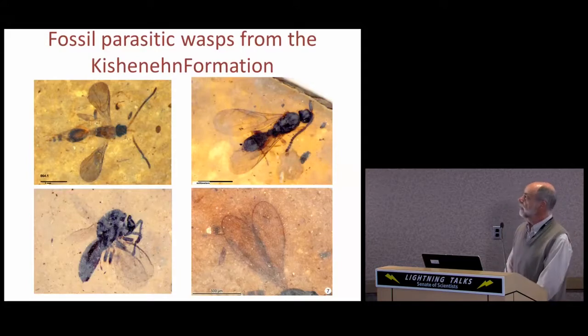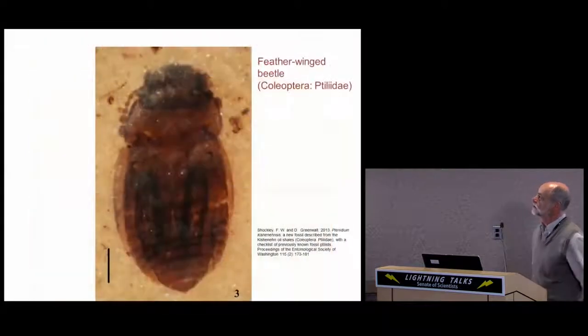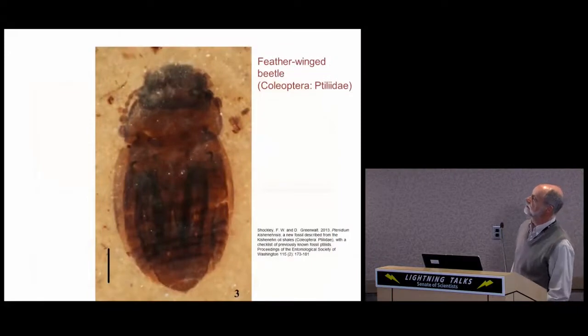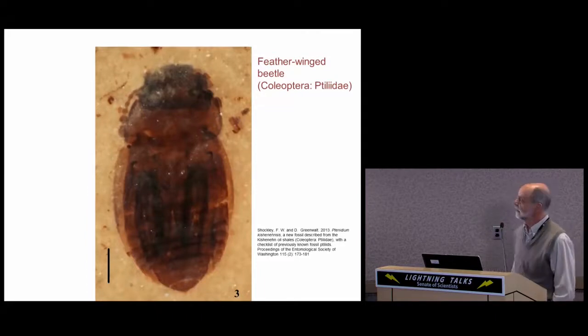One of the aims of my research is to shed some light on how these insects became fossils. This is a good example of the size bias: this feather-winged beetle fossil is only 670 microns in length, and yet you can see the hairs in its feathered wings as well as other morphological detail.